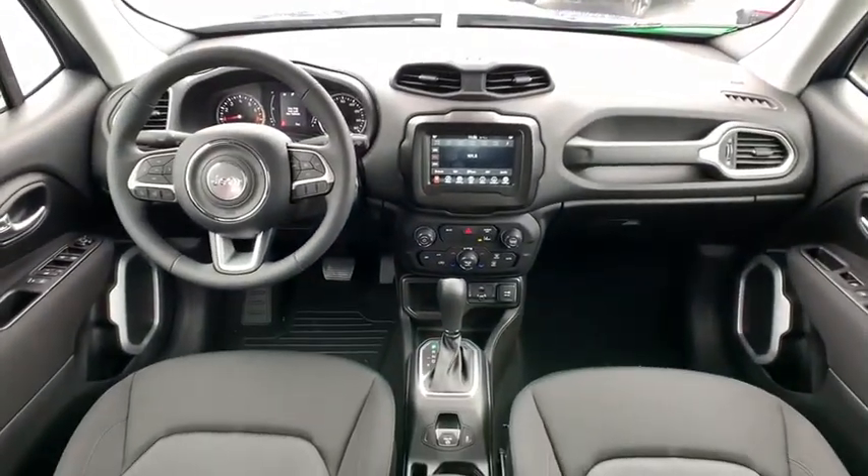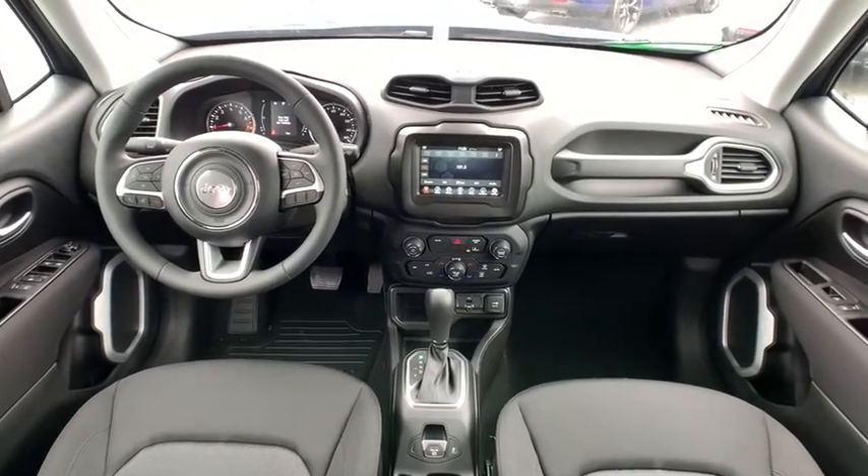Bluetooth, adjustable steering wheel, power steering, four-wheel disc brakes, cruise control, keyless start, and floor mats.